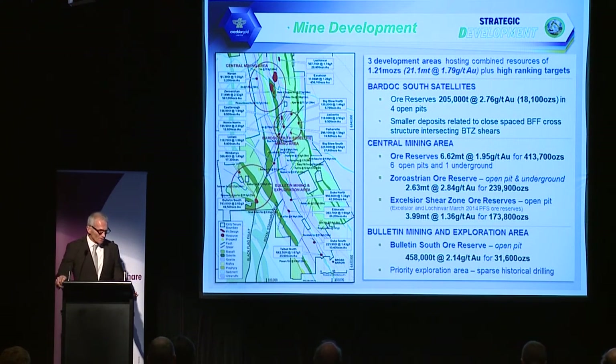The mine development covers three development areas: the central area, the Bardock South area, and the Bulletin South area. There are four pits in the Bardock South tenements, though only three are scheduled for mining to deliver ore to the plant by 31st December. The Zoroastrian pit then becomes the main ore source under the capital contribution agreement. The Bulletin South area has an ore reserve of 450,000 tonnes at 2.14 grams — a reserve that will grow in the near future given good exploration results there.